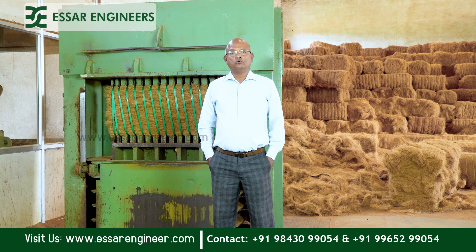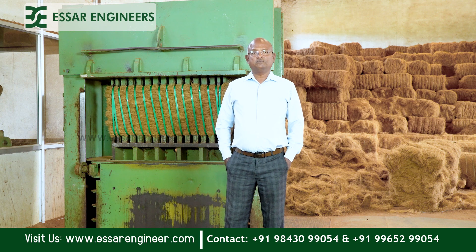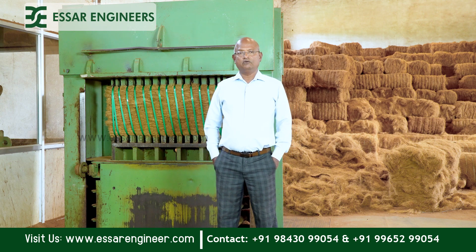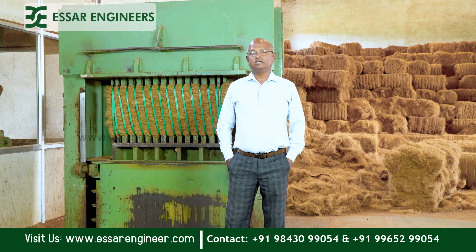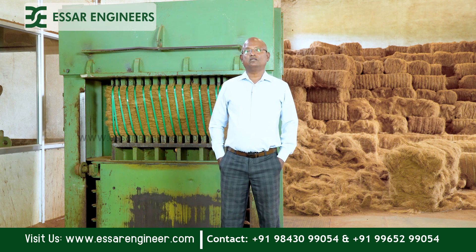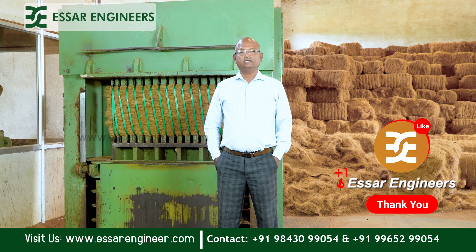Every two days they do one container and it is being shipped. The biggest advantage of this machine is the bale finish and the quality of the bales. The loadability into the container becomes very easy, and unloading at the buyer's end has also become very simple.